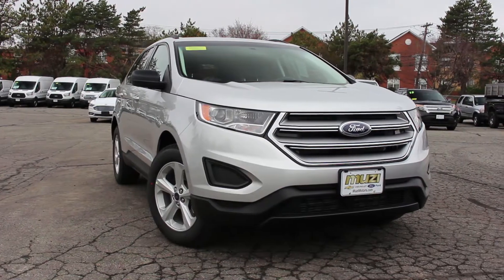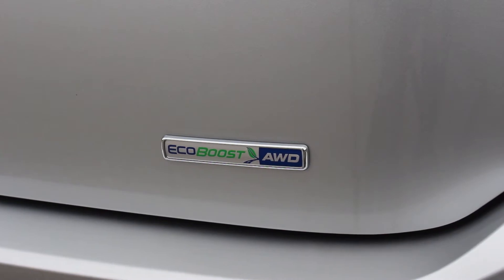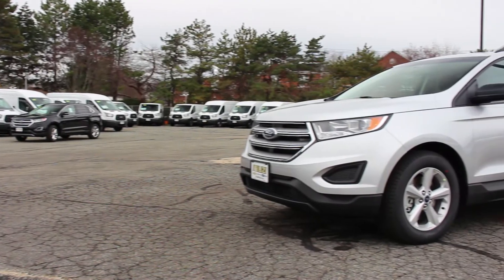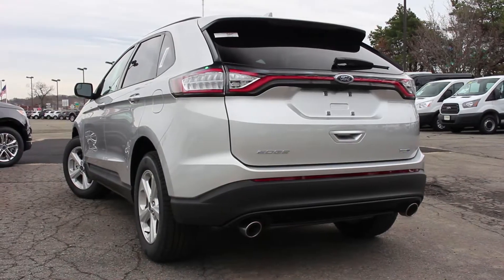For drivetrain options, front-wheel drive comes standard, with Ford's intelligent all-wheel drive being optional. When it comes to fuel economy, you can expect to receive 20 miles per gallon in the city and 27 miles per gallon on the highway.